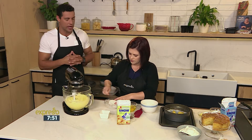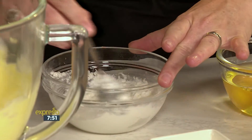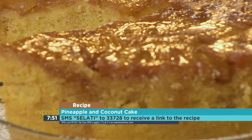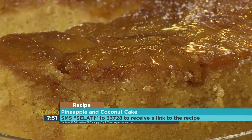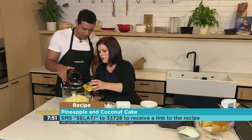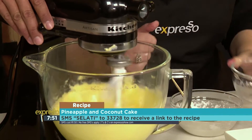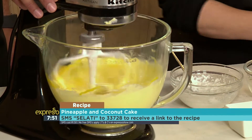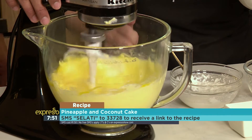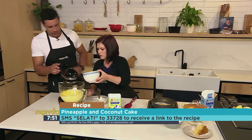If you want to get your hands on the recipe for our pineapple and coconut cake this morning, it truly does look delicious. We're adding the eggs one at a time — we'll just chuck them all in — and give it a good mix. This is basically just the batter we are putting together. Then you can turn that off so we don't make a huge mess.